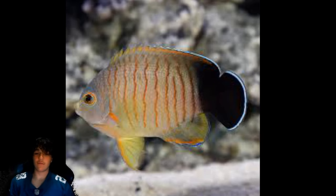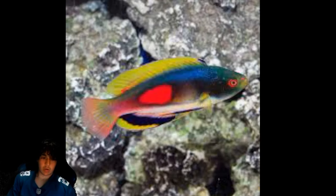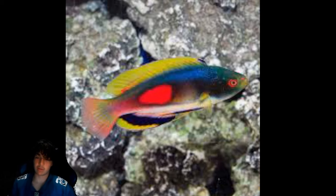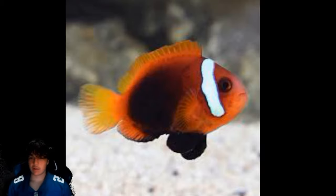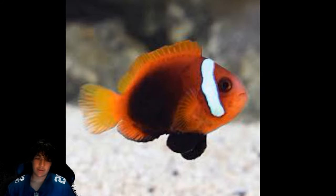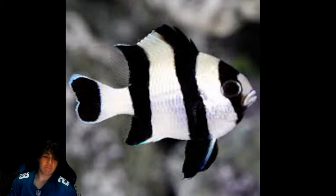Coming in at number 18 is the red stripe angel. Number 17 is the Scott's wrasse — I think all wrasses are really cool, specifically fairy wrasses, and this one is absolutely stunning. I haven't seen it in person but the images look pretty cool. Number 16 is the cinnamon clownfish — clownfish have to be up here, and even though the iconicness isn't weighted in the criteria, it's still here.